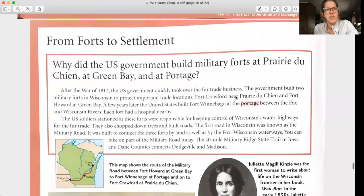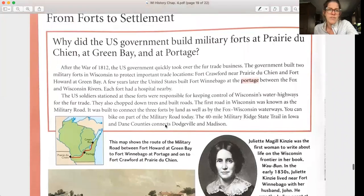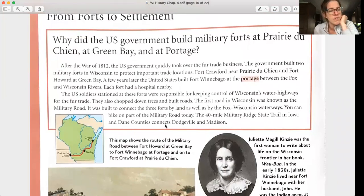From Forts to Settlement. Why did the US government build military forts at Prairie du Chien, Green Bay, and Portage? After the War of 1812, the US government quickly took over the fur trade business and built two military forts in Wisconsin to protect important trade locations: Fort Crawford near Prairie du Chien and Fort Howard at Green Bay. A few years later, the United States built Fort Winnebago at the portage between the Fox and Wisconsin Rivers. The US soldiers stationed at these forts were responsible for keeping control of Wisconsin's waterways for the fur trade, and also chopped down trees and built roads.